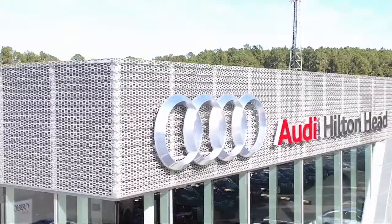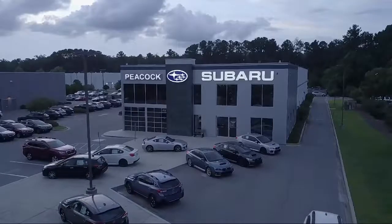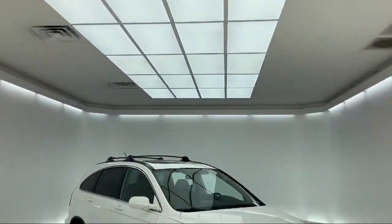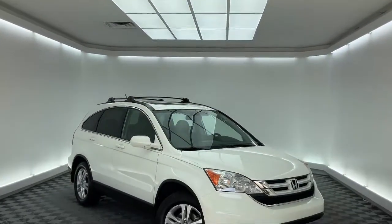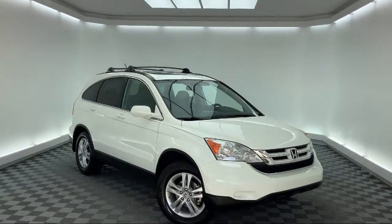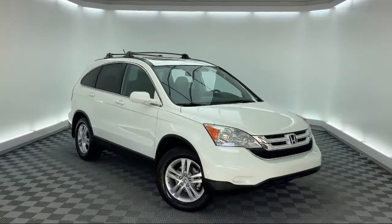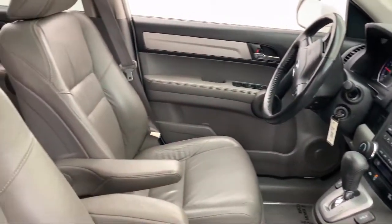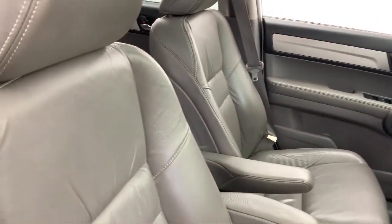Welcome to the Peacock Auto Mall, and here's a look at another one of our great vehicles from our extensive inventory. It comes equipped with split pull-down rear seat, heated front seats, steering wheel controls, dual front side impact airbags, alloy wheels, tire pressure monitoring system, and fully automatic headlights.